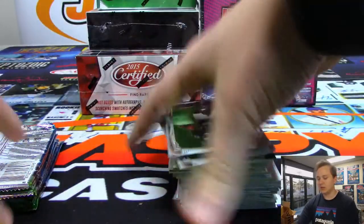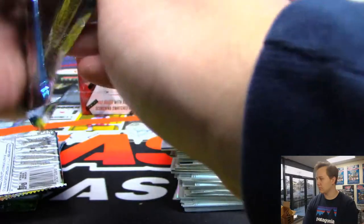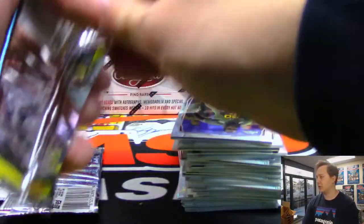Liberty — are they going to pull the upset? They're up by one against Mississippi State. The 2016 Contenders box is about $300 to $400 bucks.